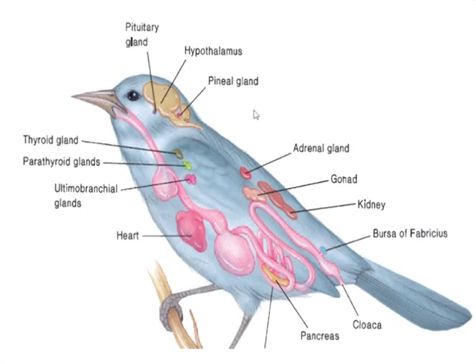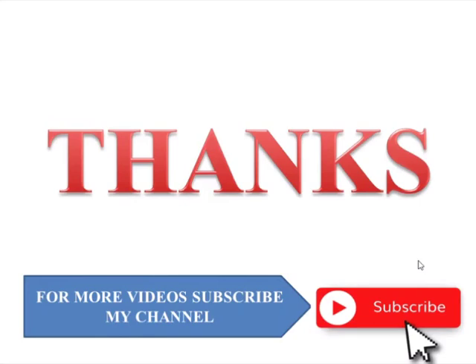Here in the diagram you can see the ultimobranchial glands present in the neck region just under the parathyroid gland — this is the parathyroid gland and this is the ultimobranchial gland. Near the cloaca, the bursa of Fabricius opens into the cloaca. That covers the endocrine system and the unique hormones in birds; next we will move towards the endocrine system and all the hormones in the case of mammals, especially human beings.